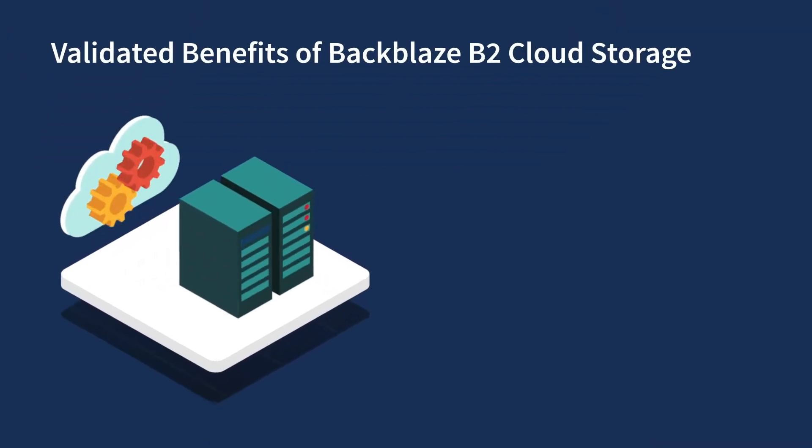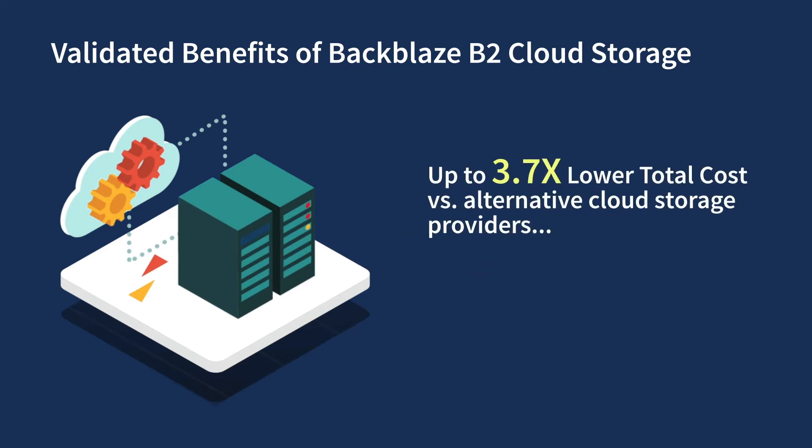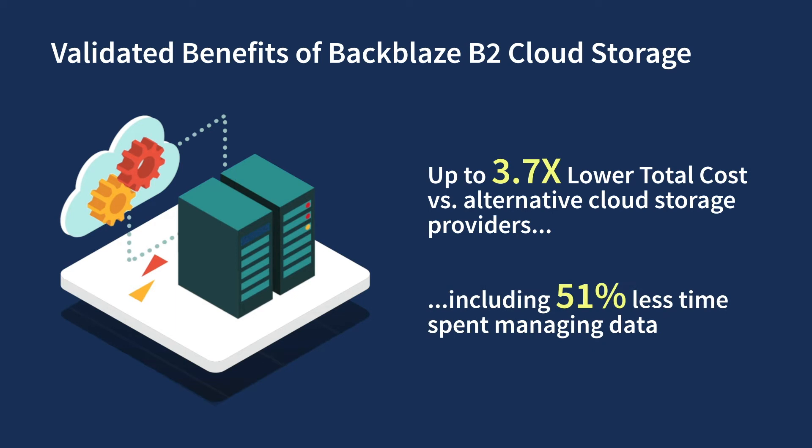Our models, based on the results of validation with real-world customers, predict that with Backblaze you can lower your total cost of storage by up to 3.7x, while also reducing administrative costs by 51% compared to other cloud storage solutions.